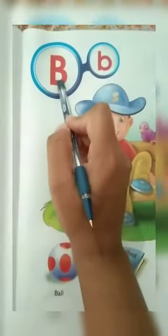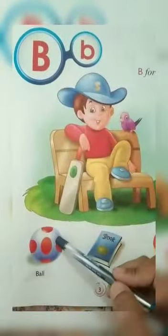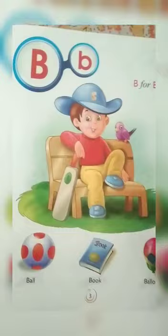B says B. B for Boy, B for Ball, B for Book, B for Balloon.